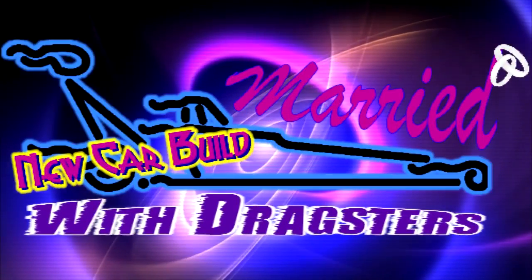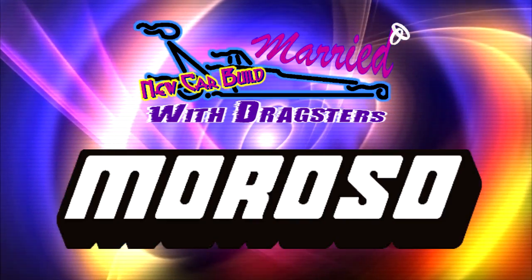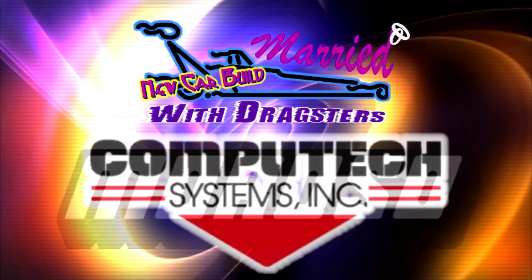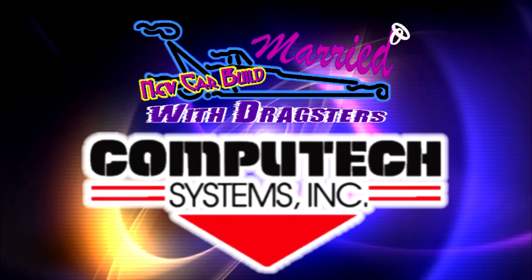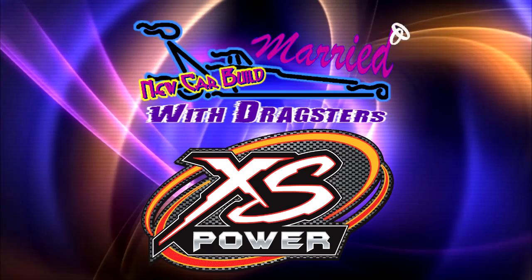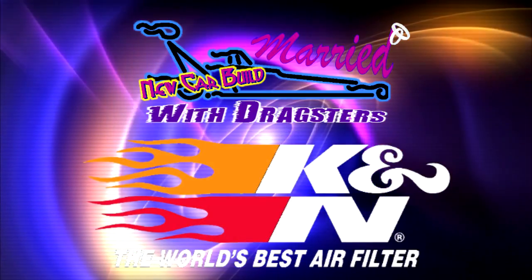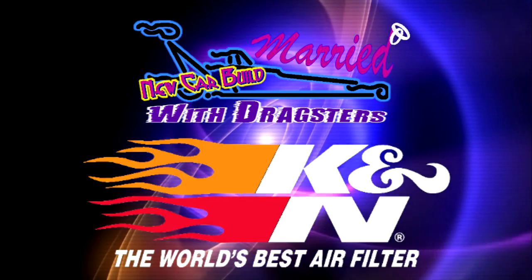Married with Dragsters, new car build brought to you by Moroso. It's our passion for racing that drives us. By Computex Systems, your one-stop shop for racing electronics, XS Power Batteries — real power, unreal performance. And by K&N Engineering, the world's best air filter.